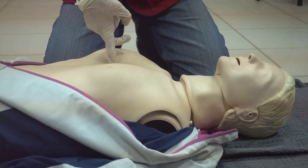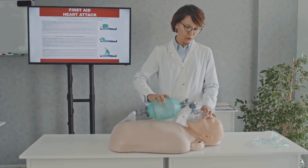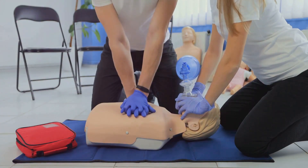Dial your country's emergency number and immediately begin chest compressions. Place the heel of your hand on the center of the person's chest, put your other hand on top, interlock your fingers, and start pushing hard and fast — around 100 to 120 compressions per minute.